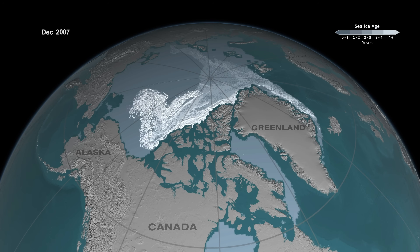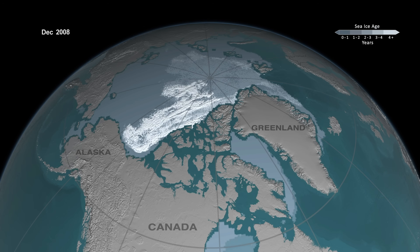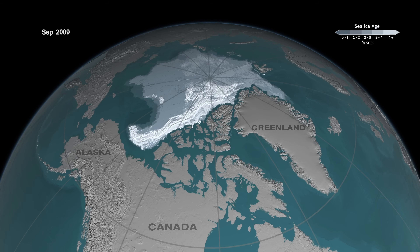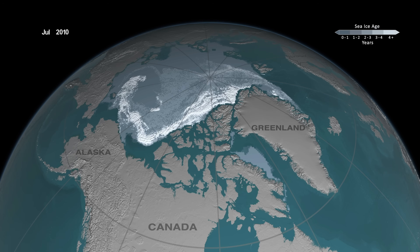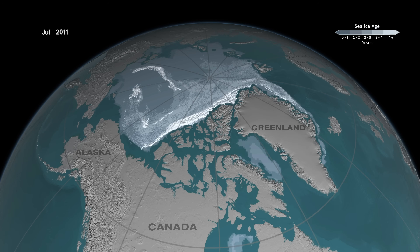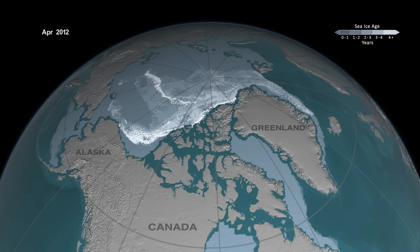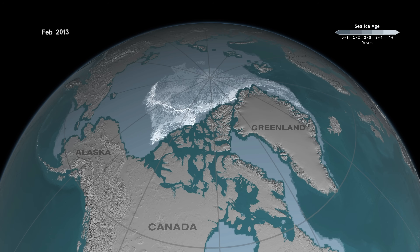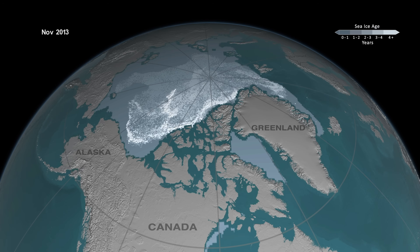In addition, especially in recent years, we've seen some pretty remarkable things in the Beaufort Sea, where that area that used to be a nursery for the development of older ice — allowing young ice to age and mature — has changed. What we've seen instead is the ice is now more broken up, more scattered, and that's allowing the older ice to melt within the Beaufort Sea. So we're seeing the Beaufort Sea go from a nursery to a graveyard for older ice.